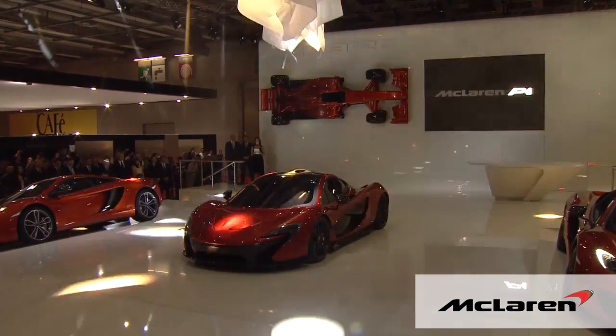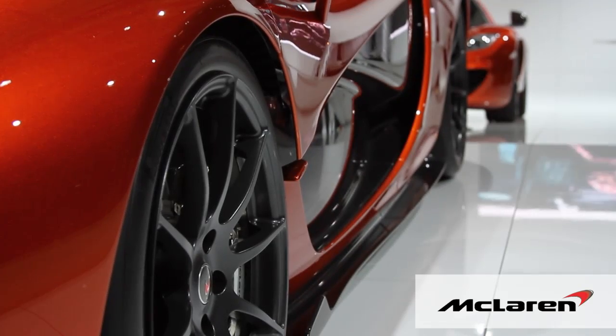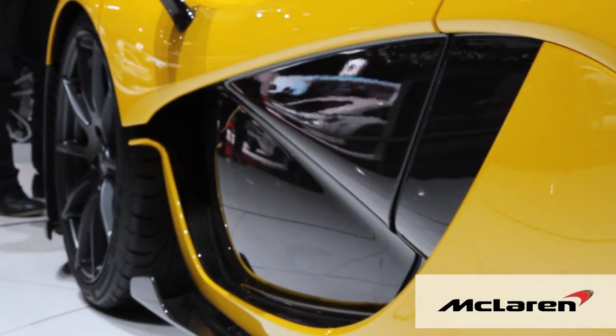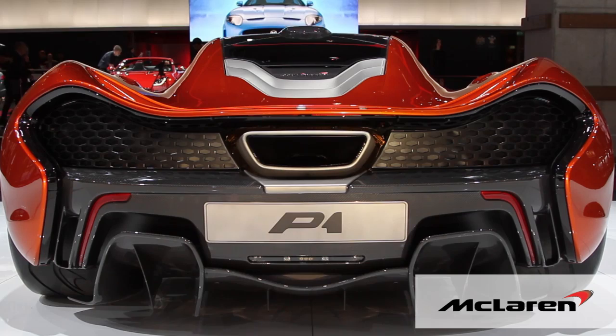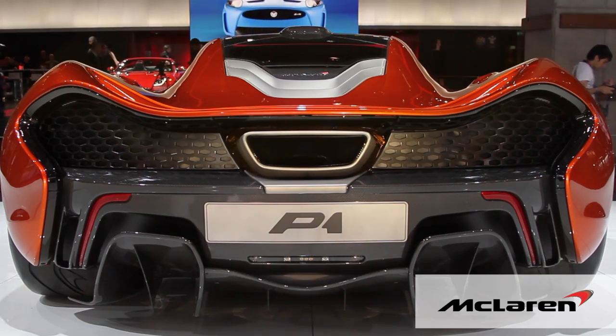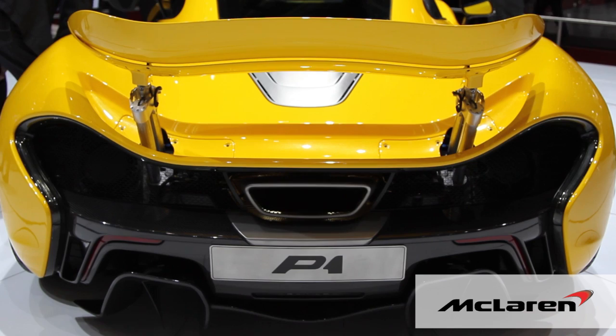We showed the P1 at Paris, sort of two-thirds of the way through its development, and we knew at that point that the car was essentially right. We had quite a lot of development testing still to finish, some very small changes that you'll see on the car, and of course we're able now to reveal the full production specification so you can see the interior. You can see the car now as the lucky customers will actually buy it later this year.